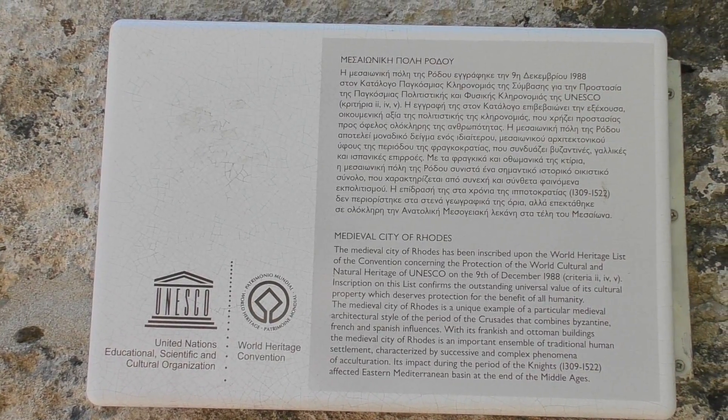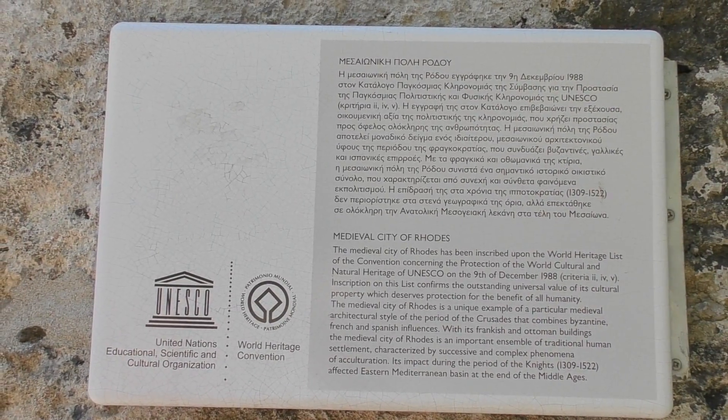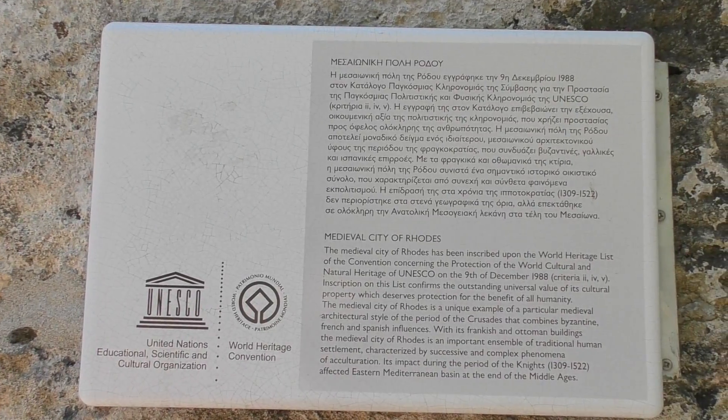The Old Town and the surrounding areas are very well maintained. It is currently on the UNESCO World Heritage Sites list, so despite the high traffic and tourism, restoration and conservation remain a priority.